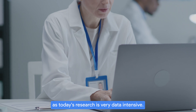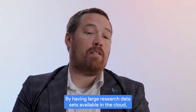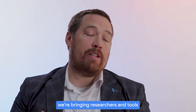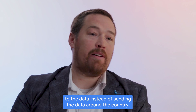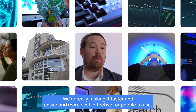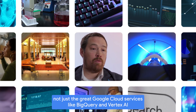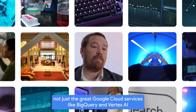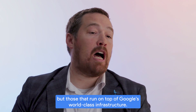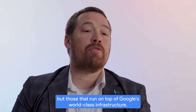Today's research is very data intensive. By having large research datasets available in the cloud, we're bringing researchers and tools to the data instead of sending the data around the country. We're really making it faster, easier, and more cost-effective for people to use not just the great Google Cloud services like BigQuery and Vertex AI and a host of other Google services, but those that run on top of Google's world-class infrastructure.